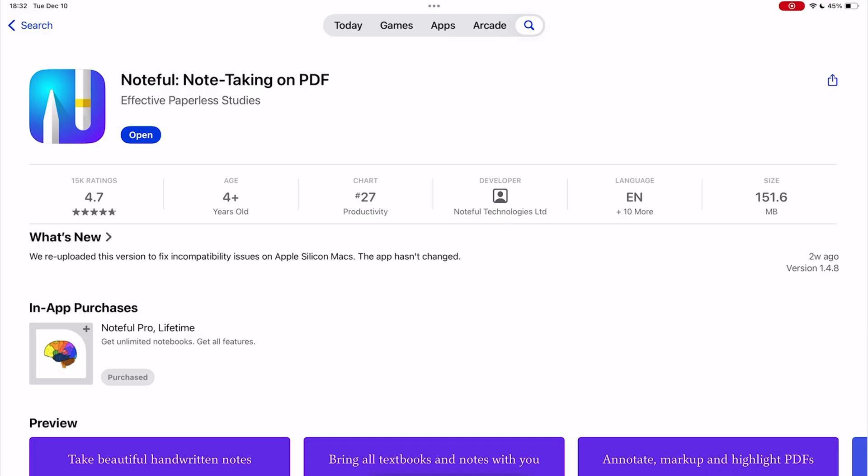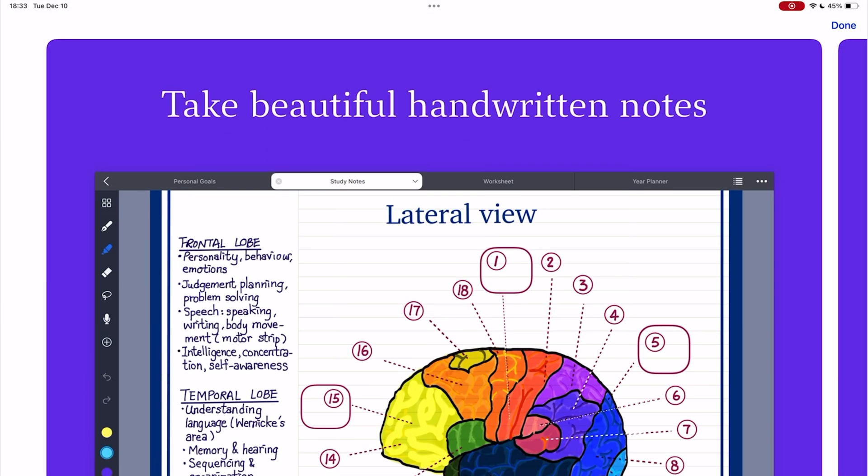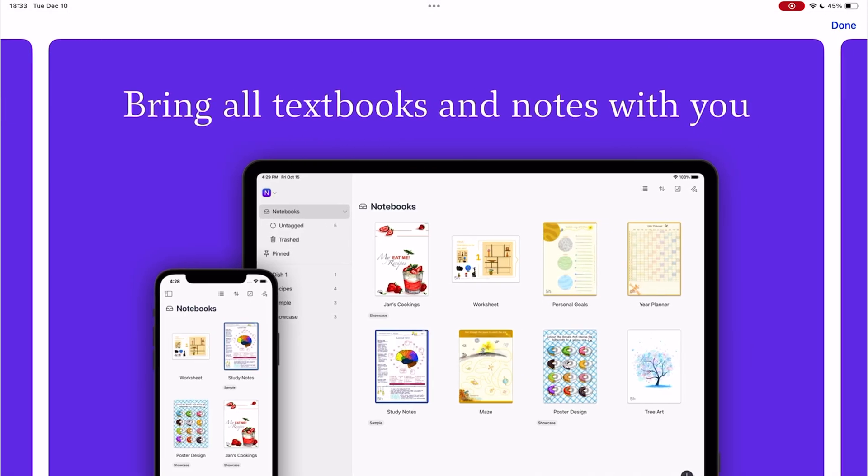The cheapest app to buy for your iPad at the moment is Noteful at $5. We have covered the app extensively on the channel, and we even have a free course for it.